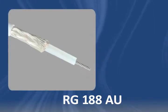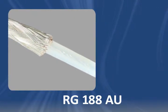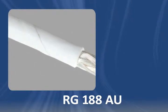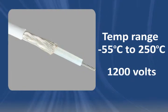RG188AU coaxial cable is made with a stranded, silver-coated, copper-clad steel conductor, PTFE dielectric, overall silver-coated copper braid shielding, and PTFE jacketing. It's rated from minus 55 degrees Celsius to 250 degrees Celsius, with a voltage rating of 1,200 volts.